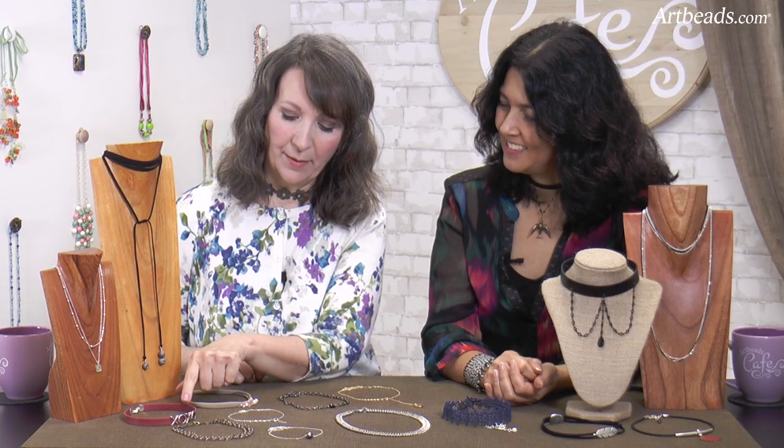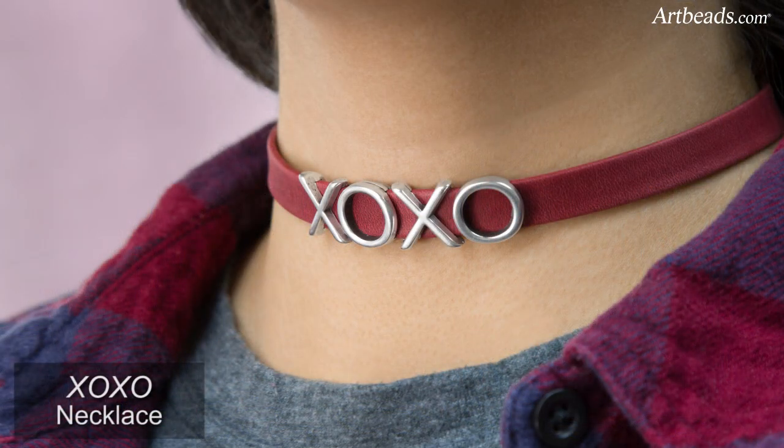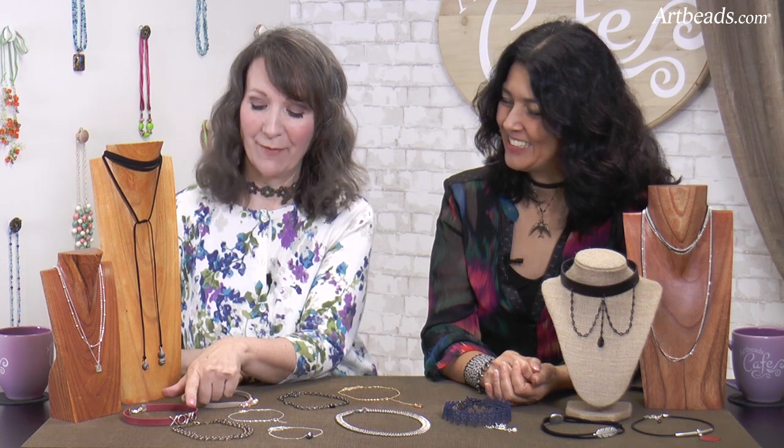Here I have a nice leather piece — this comes in a lot of different colors too. Really fun to mix up with the Regalese slider so you can spell out whatever you want. We have XOXO.